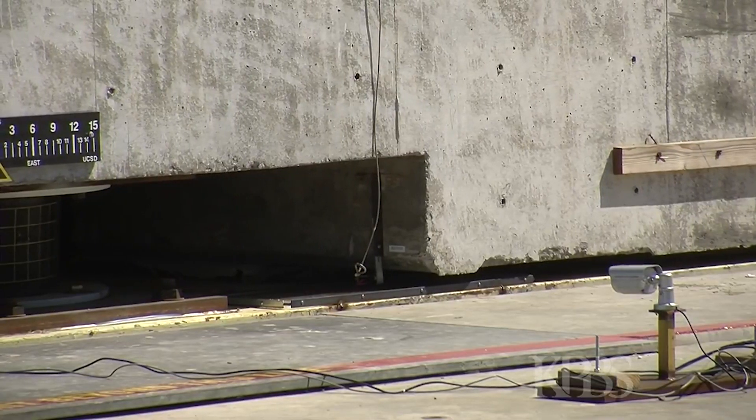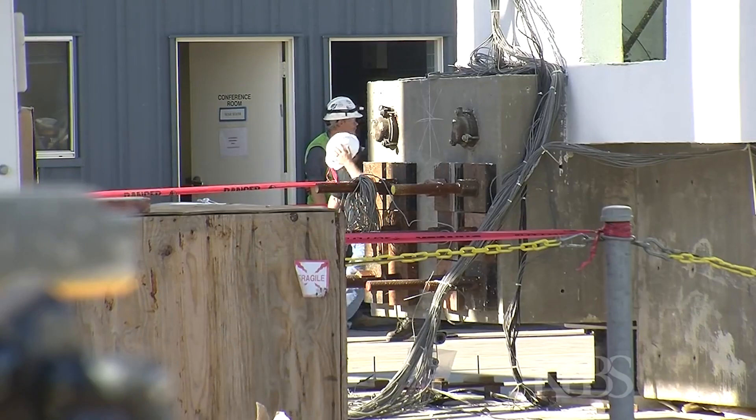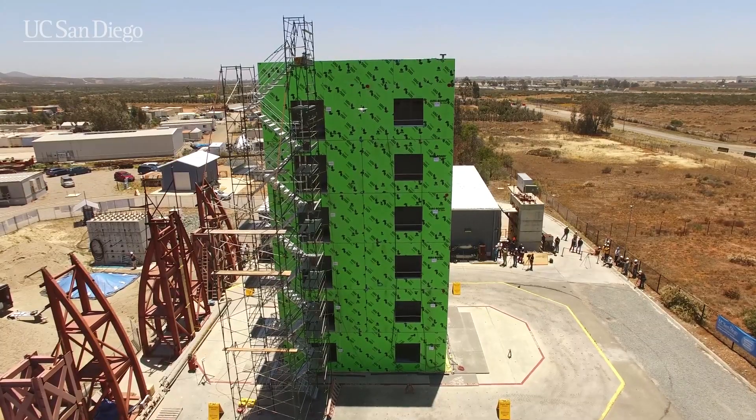Now, Harris says the columns that were examined will be phased out with new building codes. Thomas Fudge, KPBS News.